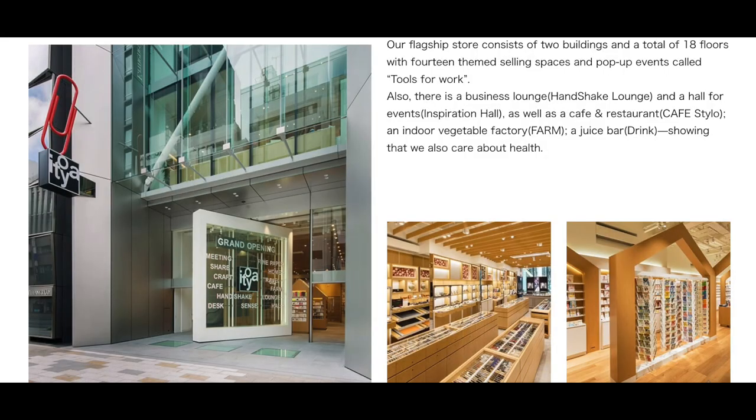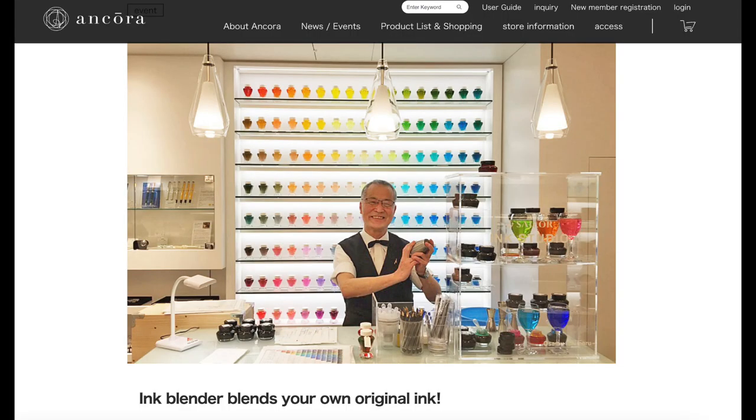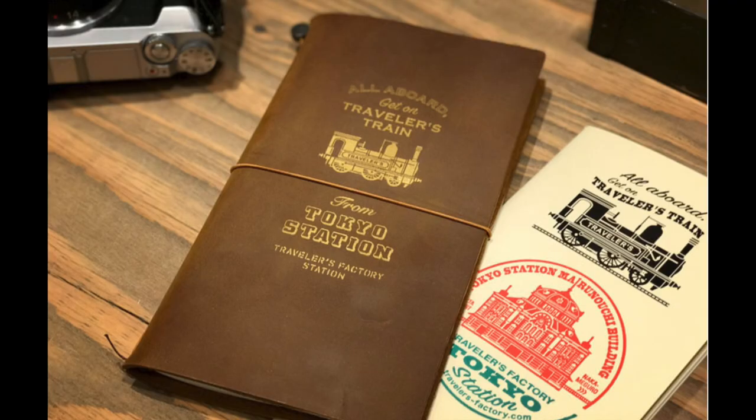This insert also has all the spots I want to visit with the address. I want to go to Itoya — that's the store my husband went to in Japan — and get a couple store exclusives there. I'd love to go to Ancora, where you can create your own Sailor pen and mix your own ink. Those stores are both in Ginza, which is also pretty close to us. Tokyo Station has a lot of fun things. I'm excited to explore it.